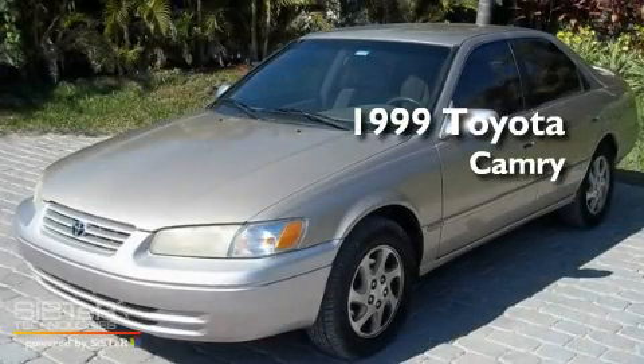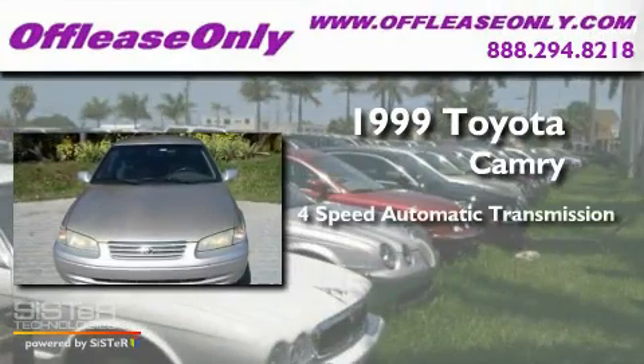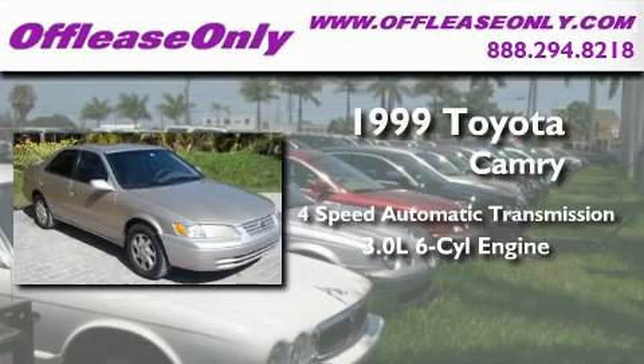This is a 1999 Toyota Camry. This four-door sedan has a four-speed automatic transmission and a 3.0-liter V6.